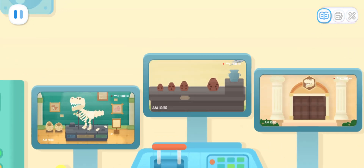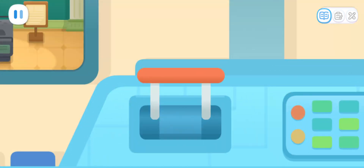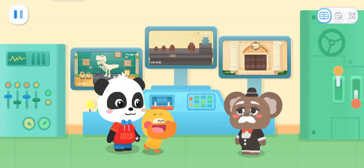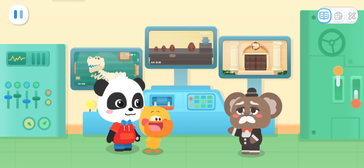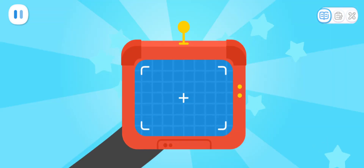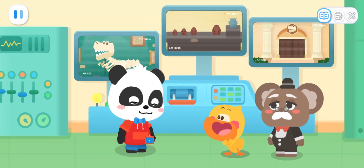Oh no! Something is missing again! We must catch her before she gets away. Pull down this lever to close the gate of the museum. Great! Now the thief cannot get away! But we can't see the thief. What should we do? Don't worry! You can count on me! A detector! With the detector, we can find out where the thief is.